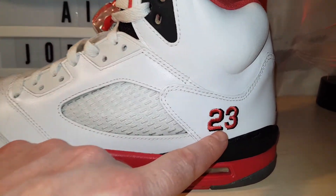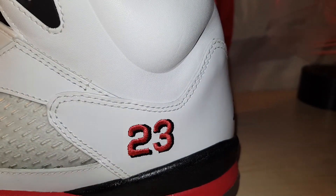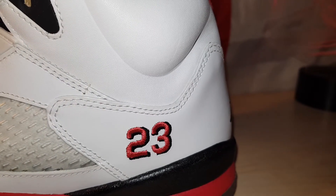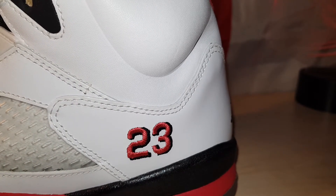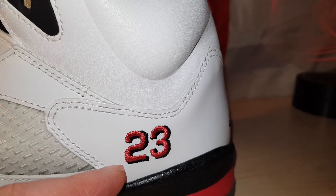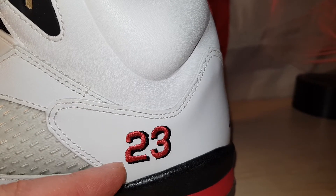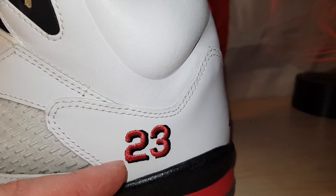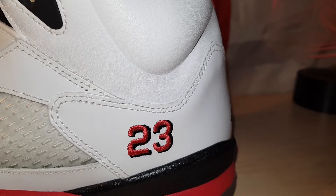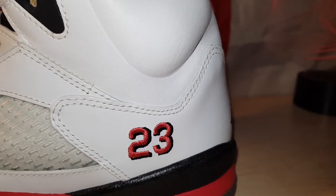For one, it's got the 23 on the side, which isn't a must but I prefer it on my 5s. The Jordan 5 Wolf Greys are another favourite of mine — they've got the 23 on the side. The Laneys have got the 23 on the side as well. I'm sure I've got another one or two with it but I can't think off the top of my head.